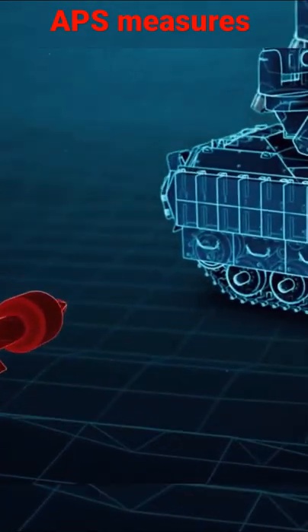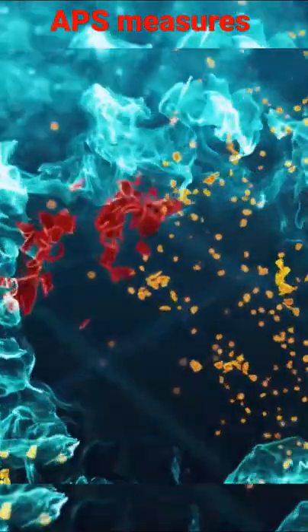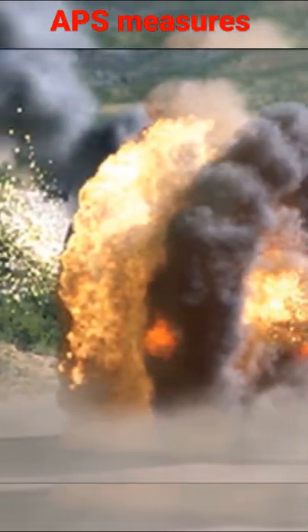Any form of active protection system can be life-saving in urban warfare for the tank. An active protection system is a system designed to prevent anti-tank missiles from destroying a target.